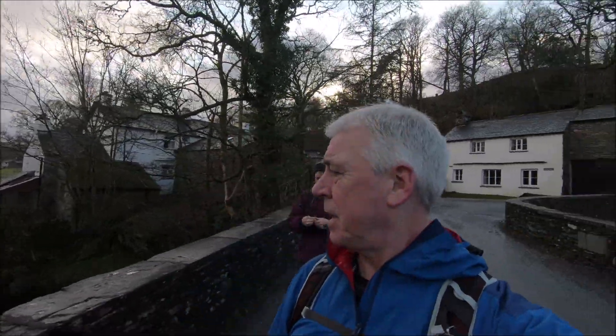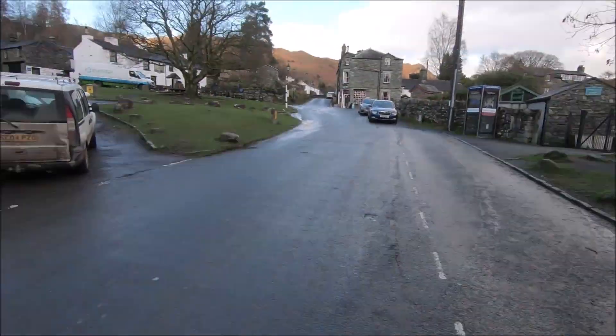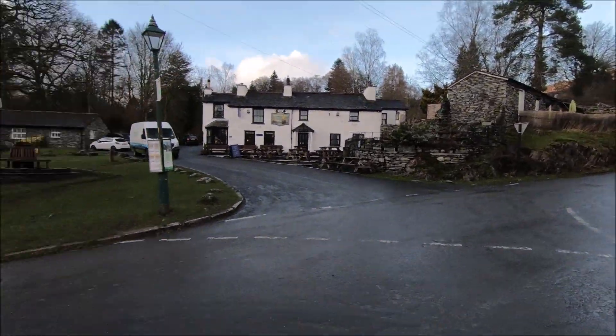We have just completed Lingmore Fell and we're just walking back into Elterwater to the car. We encountered wind, hail and freezing temperatures, but that was just 10% of the story — most of the time it was a bit breezy and cloudy. We're back in Elterwater now and it's beautiful. It's been nice and calm the last couple of miles walking back, so all's good. That is a welcome sight — the Brit. So that was it, job done. Wainwright number 3 completed.